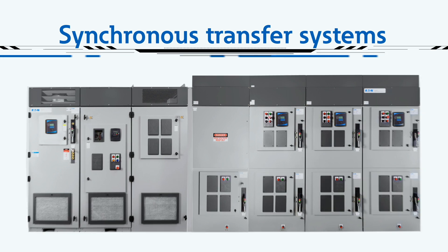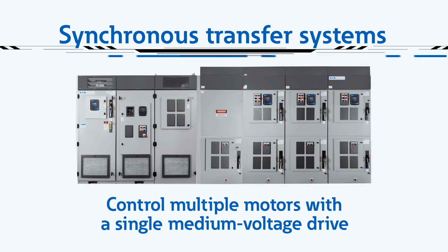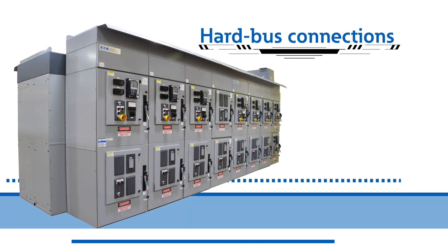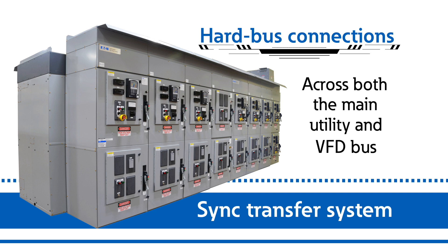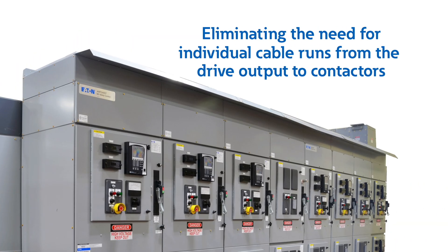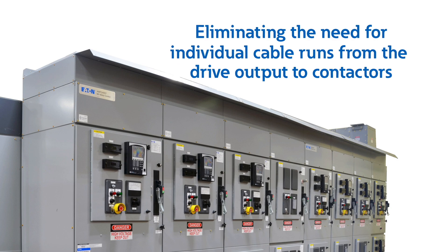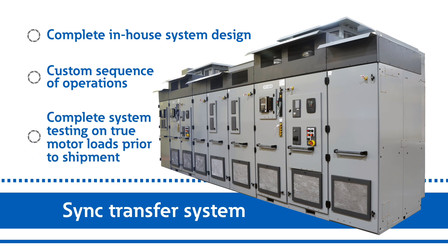For optimized control and value, synchronous transfer systems allow you to control multiple motors with a single medium voltage drive. Eaton Sync Transfer Systems feature hard bus connections across both the main utility and VFD bus, eliminating the need for individual cable runs from the drive output to contactors. It also features complete in-house system design, custom sequence of operations, and complete system testing on true motor loads prior to shipment.